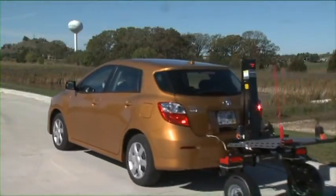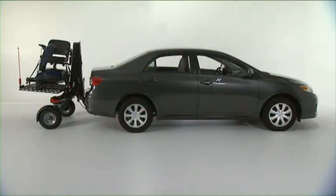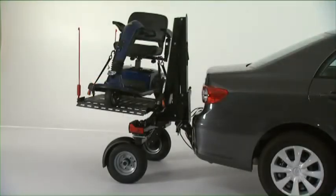Everyone said it couldn't be done — too much weight on the back of the car. How about almost no extra weight on the back of the car?